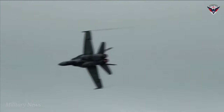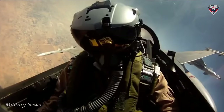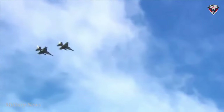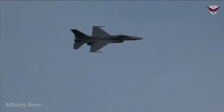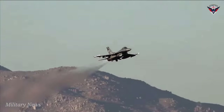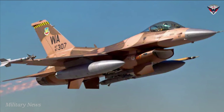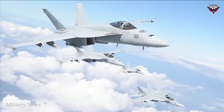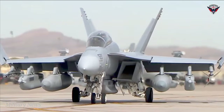Both the F-16 Fighting Falcon and F-18 are supersonic jets capable of reaching incredible speeds, though they differ slightly. The F-16 can reach a top speed of Mach 2 — twice the speed of sound — while the F-18 can reach Mach 1.7 to 1.8. The aircraft also have different engines: the F-16 is a single-engine aircraft equipped with a Pratt & Whitney F100-PW-220 turbofan engine, while the F-18 uses two General Electric F404-GE-402 turbofan engines.